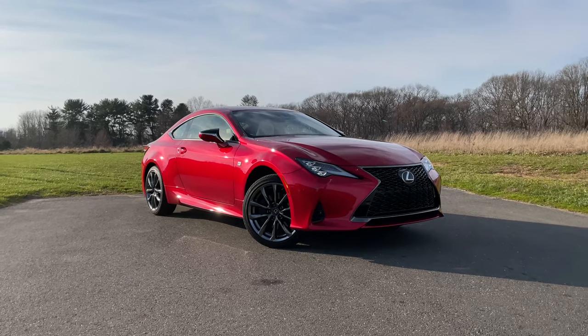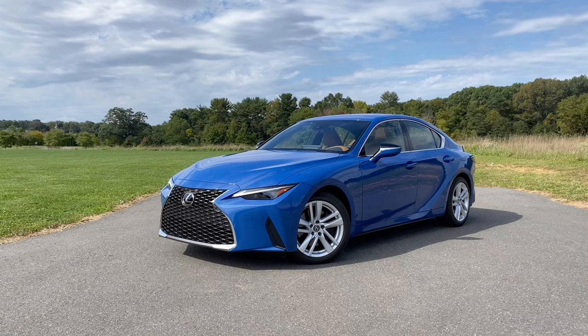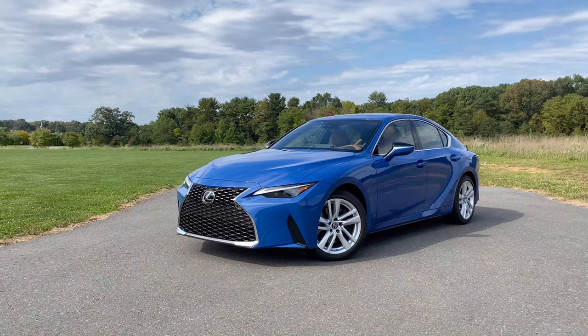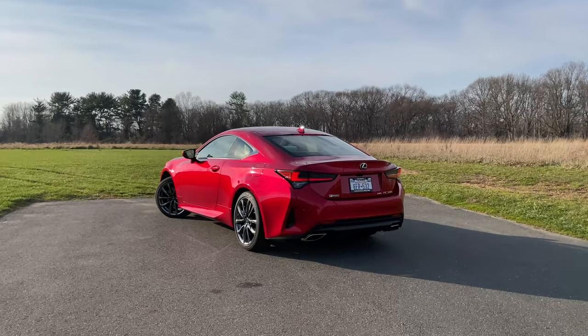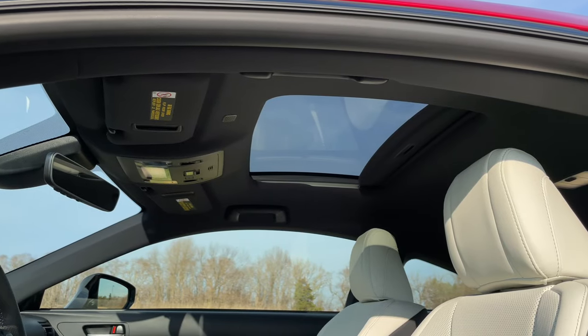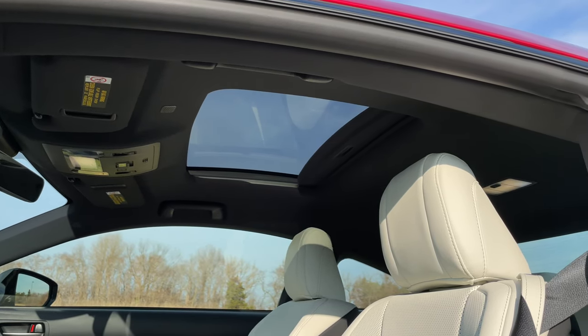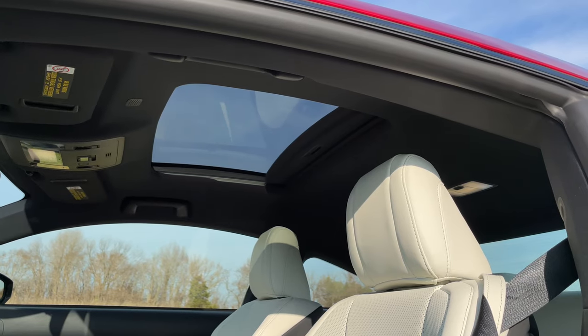It's a bit disappointing that there's not many major updates for 2021, even though the Lexus IS just received some minor upgrades — nothing that exciting either. I would have loved to see the Toyota Venza Stargaze roof here in the Lexus RC. I think Lexus, as the luxury brand for Toyota, should have had that already.